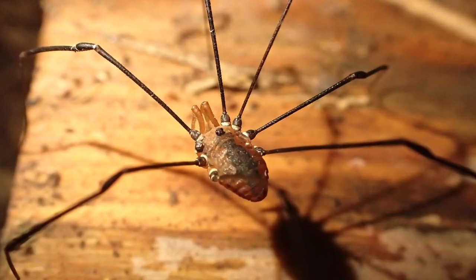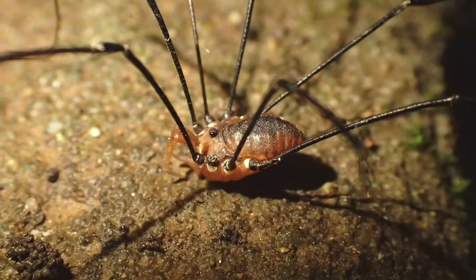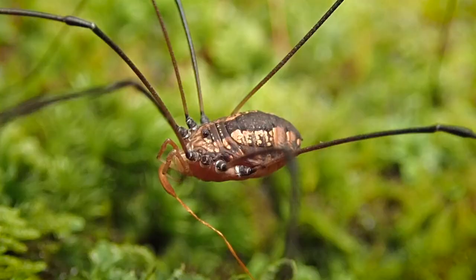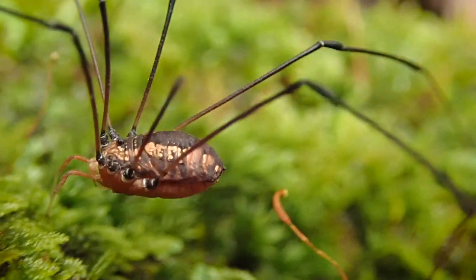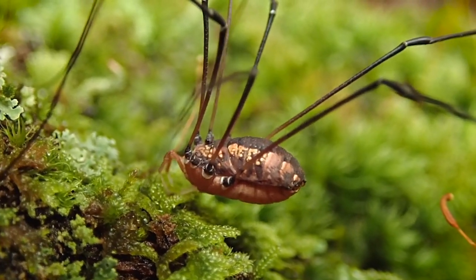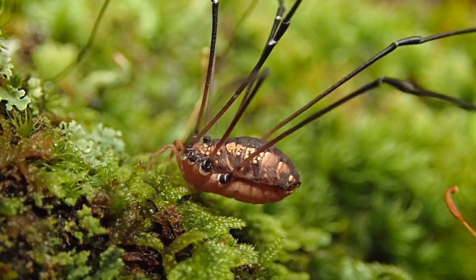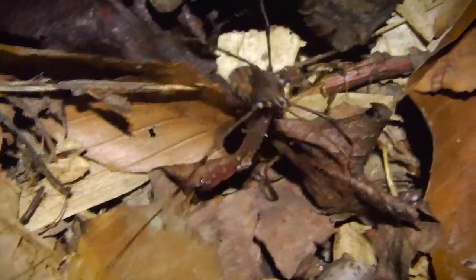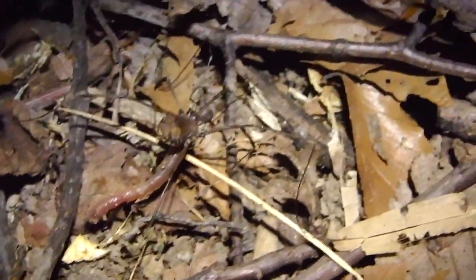They have two eyes on a little stalk on top of their head, which kind of reminds me of a gun turret. Being arachnids, they do have eight legs. Watching them up close is really fascinating and almost never gets boring, especially watching them explore, feed, and drink on moss and other detritus. Harvestmen do prey on other invertebrates — I've seen them hunt little caterpillars, small spiders, and one time I saw one feeding on another harvestman.